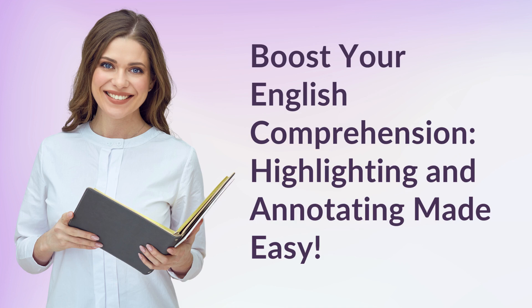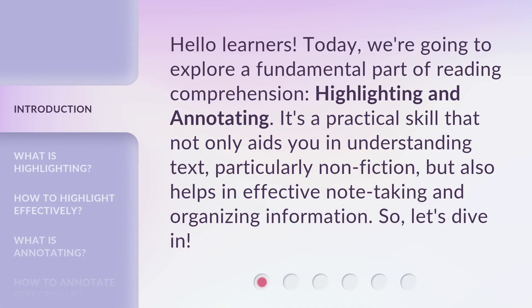Boost your English comprehension. Highlighting and annotating made easy. Hello learners. Today, we're going to explore a fundamental part of reading comprehension: highlighting and annotating.